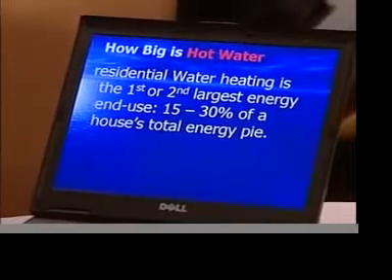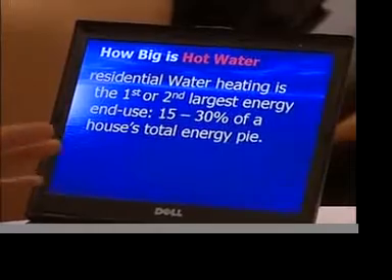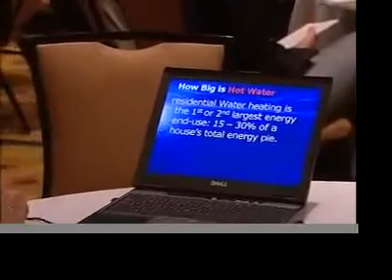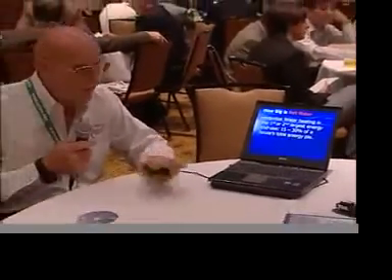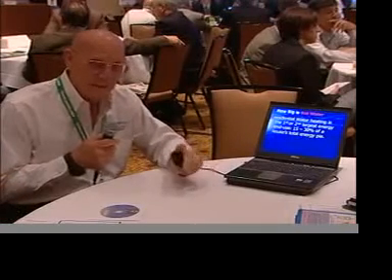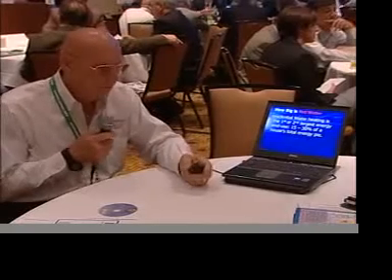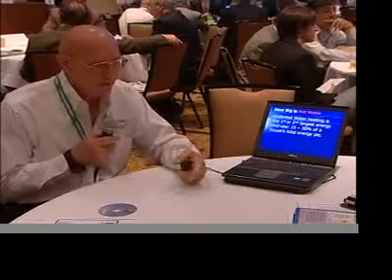How big is hot water as a cost in your home? Hot water represents the second largest single energy cost in your home nationally. Heating and air conditioning is number one, but in areas where you don't have much heating or air conditioning — parts of California, for example — water heating can actually be number one. Overall, water heating represents about 20% of your total energy use. If you recirculate hot water on a continuous loop system 16 or 24 hours a day, it can become your number one energy user in your home.